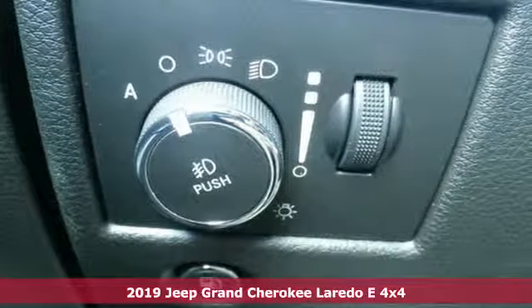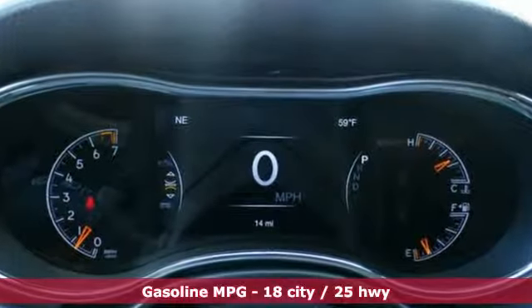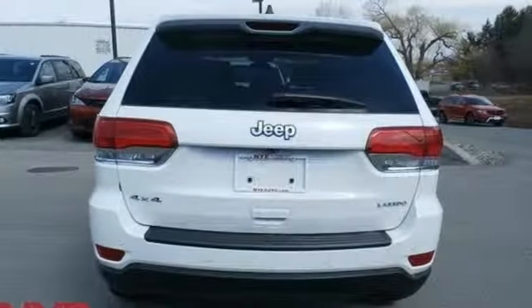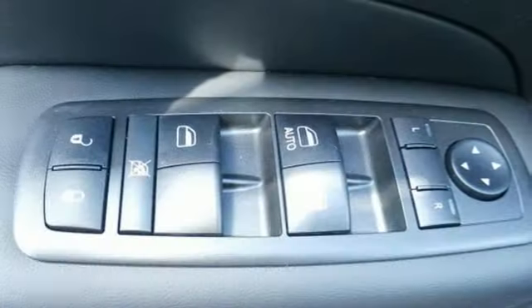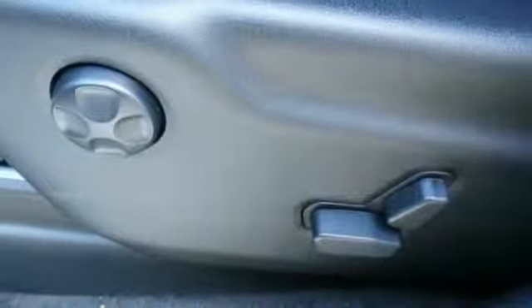A great vehicle is comprised of great features like these: streaming audio, power heated mirrors, dual zone climate control, configurable instrument gauges, doors and push button start proximity key, manual tilting steering column, V6 engine, aluminum wheels, gas pressurized shocks, and automatic transmission.